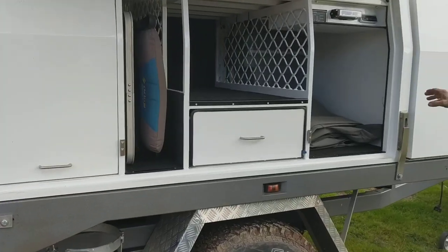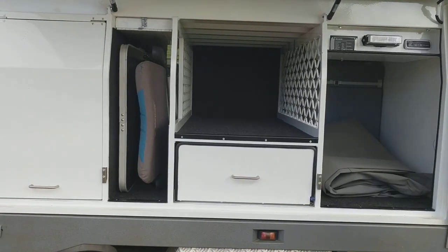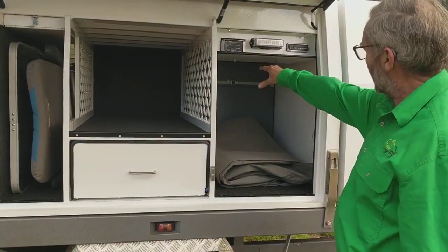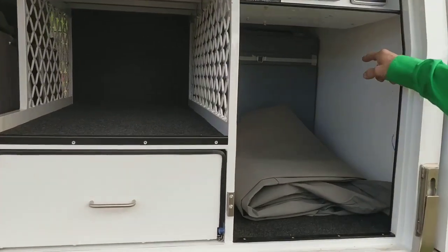Coming around to the driver's side, the bulk storage area here has the option of a second tilting fridge slide in this space, otherwise it's an open storage area. There's a 75 litre water tank mounted in the front, keeping the weight well and truly forward.